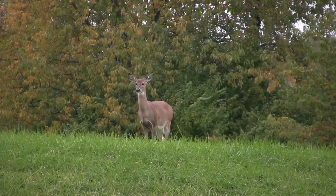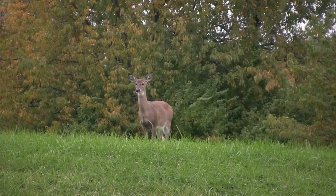Big bucks love apples. The first wall hanger I ever shot was a buck coming in under an apple tree sniffing a doe — it was the last day of gun season. I watched that doe for about 20 minutes, and he came in sniffing. I watched him for about five seconds, and that was all she wrote.